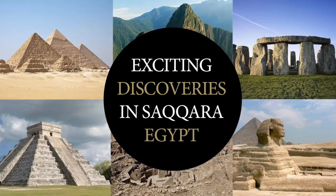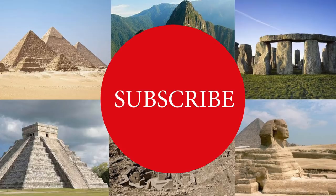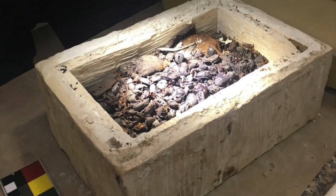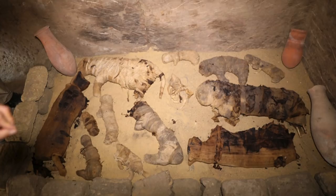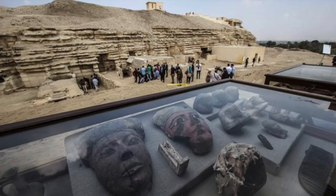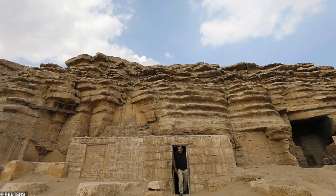Hello everybody and welcome to Ancient Architects. In one of the strangest finds to come out of Egypt, experts have unearthed dozens of mummified cats as well as a rare collection of mummified scarab beetles in seven tombs at a site located on the edge of a pyramid complex in Saqqara. The complex is 4,500 years old, placing it in the 5th dynasty of the Old Kingdom period of ancient Egyptian history.